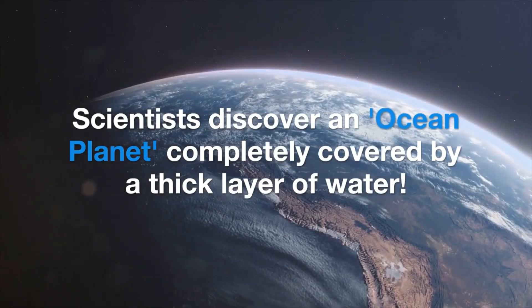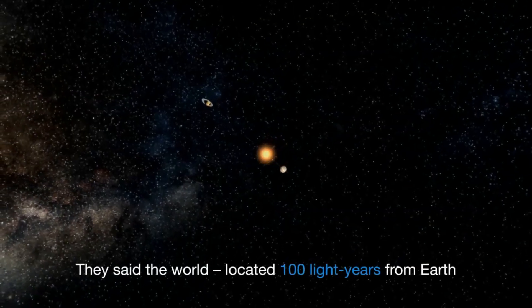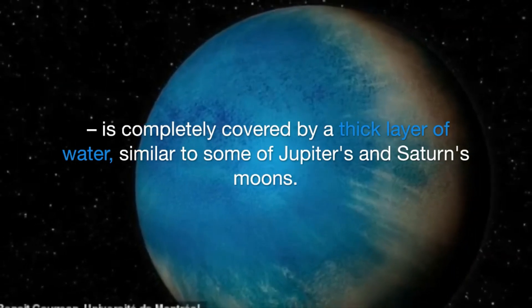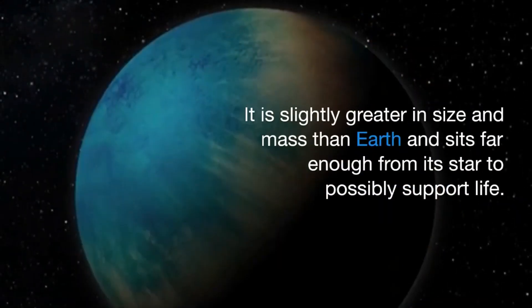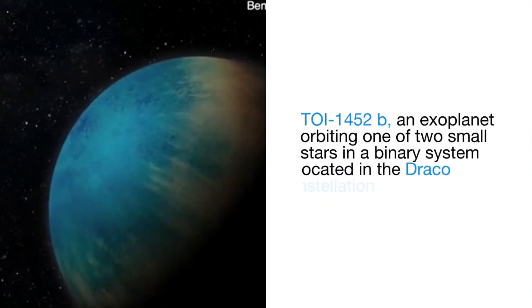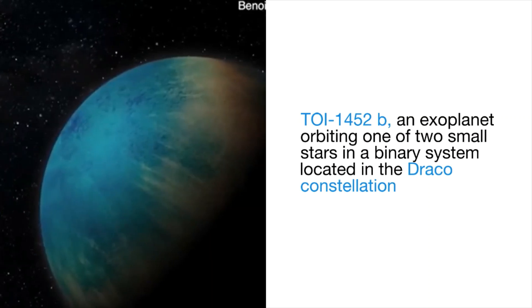Scientists discover an ocean planet completely covered by a thick layer of water. The world, located 100 light years from Earth, is similar to some of Jupiter's and Saturn's moons. It is slightly greater in size and mass than Earth and sits far enough from its star to possibly support life.